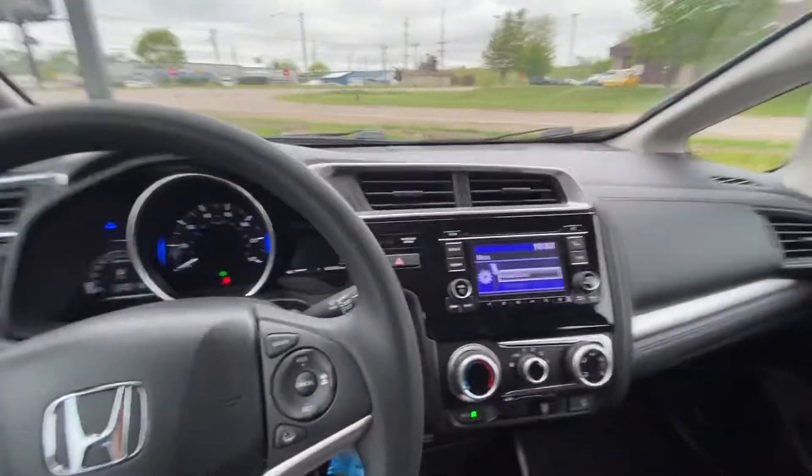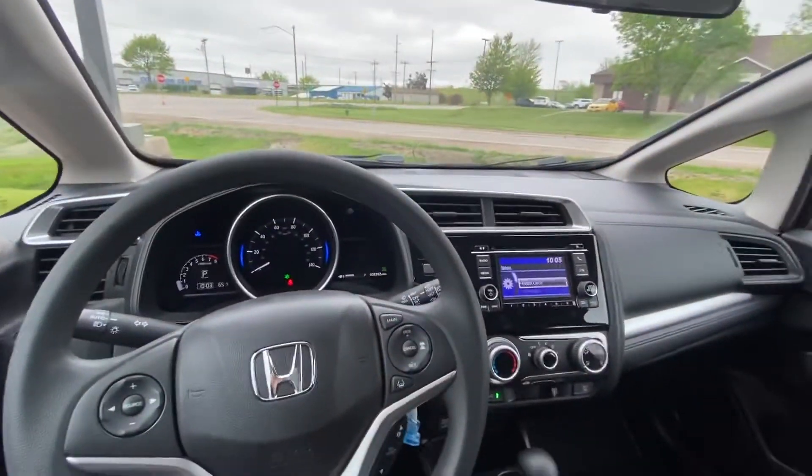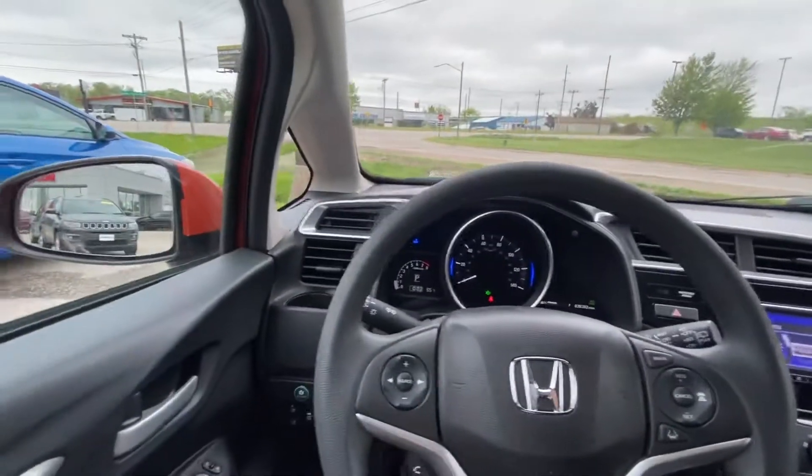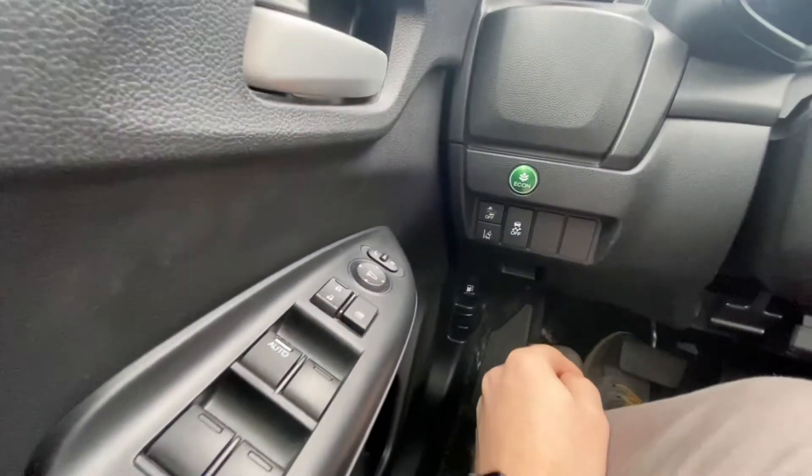Good morning Myra. My name is Phillip. I'm with McGrath Dodge here in Cedar Rapids, and today I'm inside the 2018 Honda Fit LX. This thing is actually pretty cool.